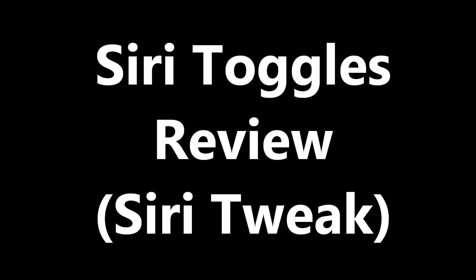I just downloaded this badass new app on Cydia for Siri. If you have an iPhone with Siri, like the iPhone 4S, you should grab this app as soon as you can. It's on Cydia, it's called Siri Toggles, and it is awesome — it adds more features to Siri.